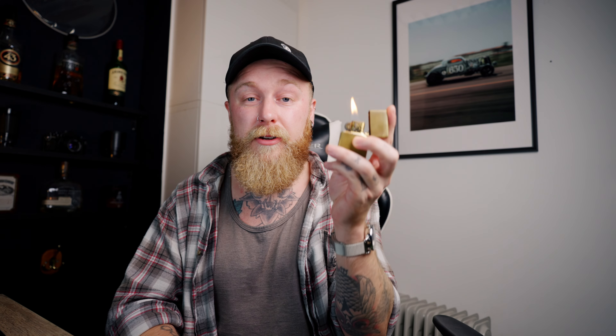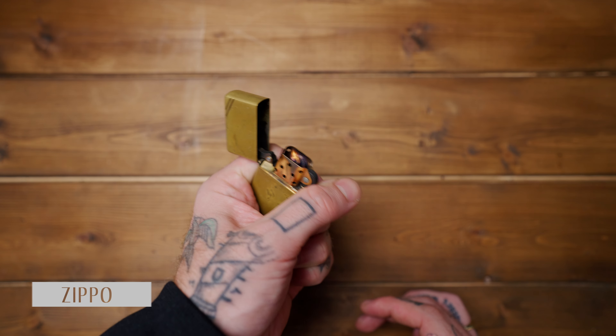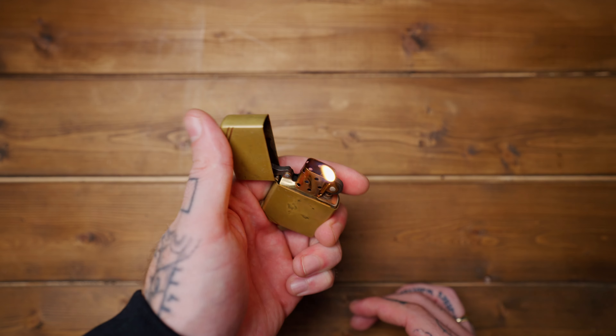A Zippo lighter is always with me every single day — even if you don't smoke, they're just a really helpful thing to have on you. They're helpful for lighting fires, burning threads, or just burning things you need to burn. It's such a small package and they're super reliable little lighters.